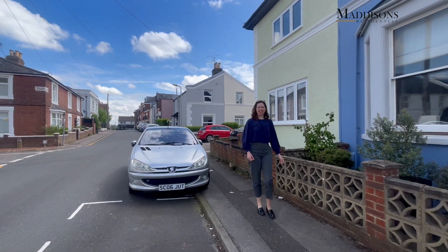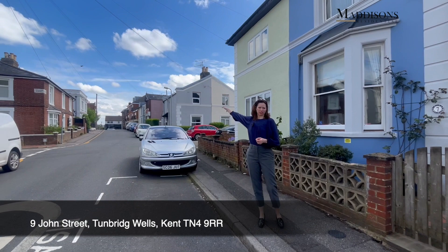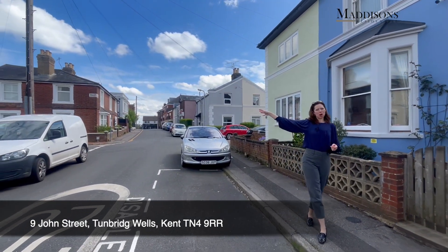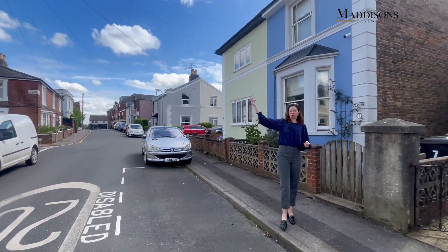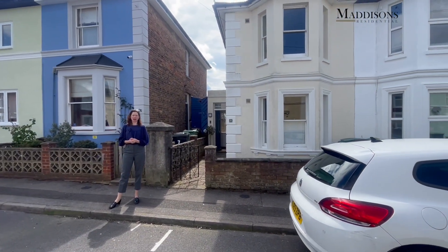Hi, I'm Karen from Addison's and today we're in John's Street. We're in the heart of St John's, we've got some great local shops just at the top of the road there with a small Waitrose, Marks and Spencer's, Tesco's and Sainsbury's, and some really nice eateries as well.